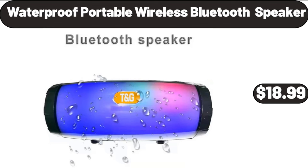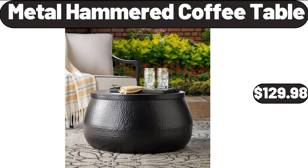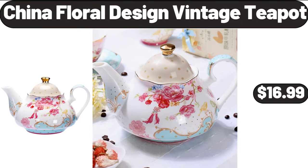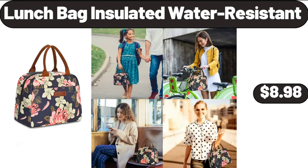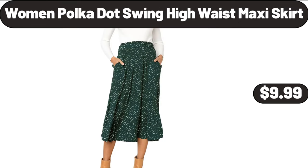Waterproof Portable Wireless Bluetooth Speaker, $18.99. Digital Kitchen Food Scale, $5.99. Metal Hammered Coffee Table, $129.98. Electric Salt and Pepper Grinder Set, $21.99. China Floral Design Vintage Teapot, $16.99. Retro Style Immersion Blender, $13.99. Lunch Bag Insulated Water Resistant, $8.98. Sheer Curtains for Living Room, $12.99. Women's Polka Dot Swing High Waist Maxi Skirt, $9.99.